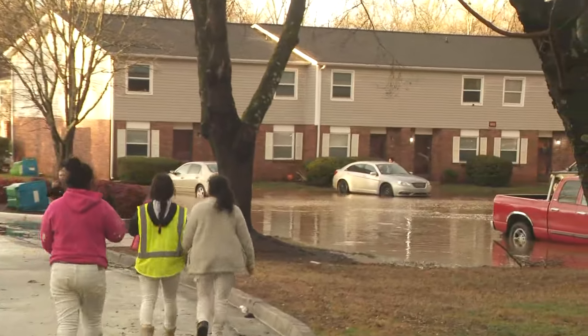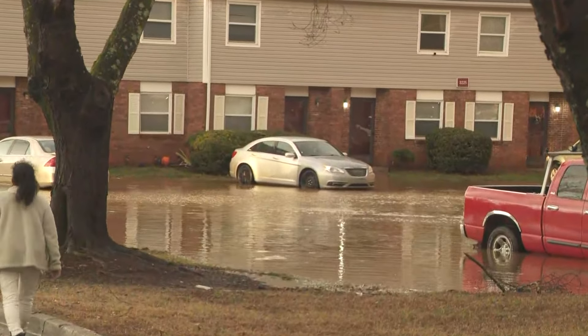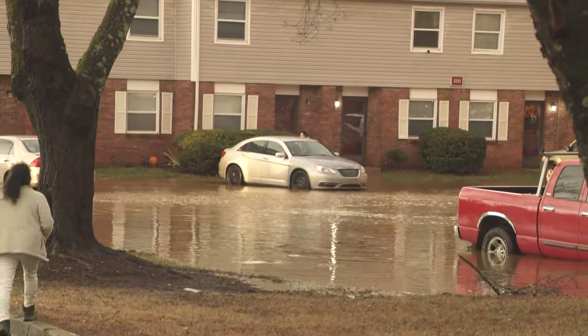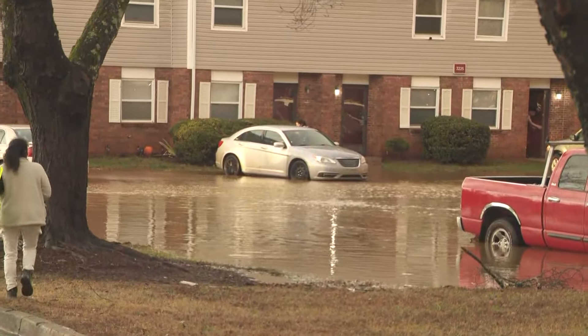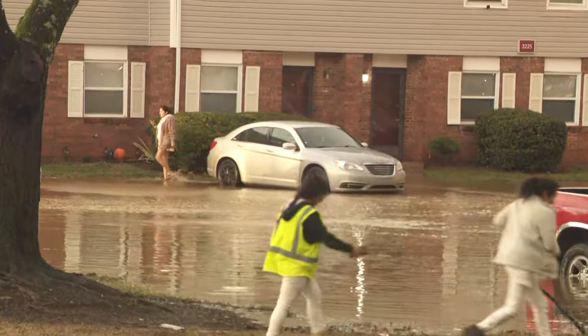They say that initially they received a 911 call from a man who was trapped in his vehicle due to flash flooding right here on this drive in this apartment community.